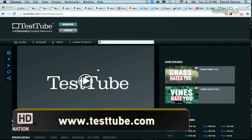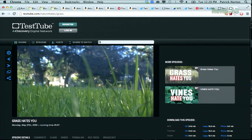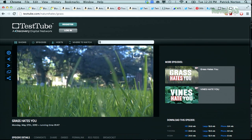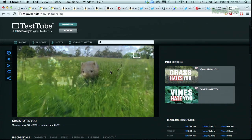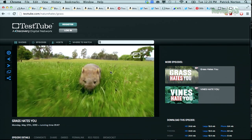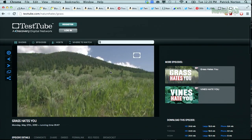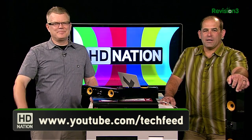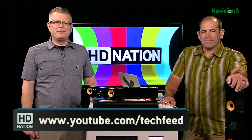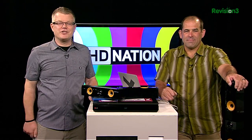And before we go, let us tell you about Revision 3's new network, TestTube. TestTube.com is awesome — we're exploring science, the nature of things, life, curiosity. There are a lot of really good videos. Check out the new shows at TestTube.com, and start with TestTube.com/naturehates/grass because grass hates you — our buddy Anthony Carboni is going to tell you why. That's it for this episode of HD Nation Tech Feed Edition. Please subscribe to Tech Feed on YouTube and post any comments, questions, or suggestions below. Thank you for watching.